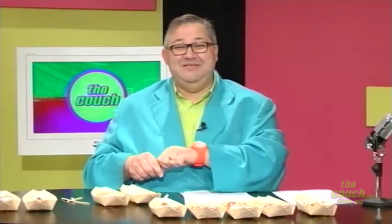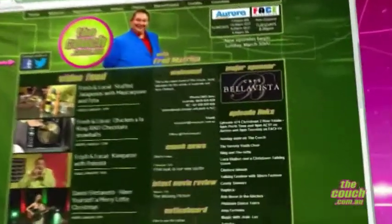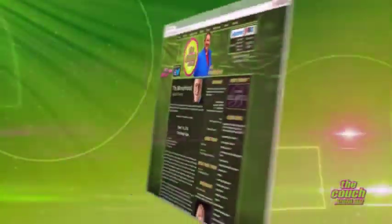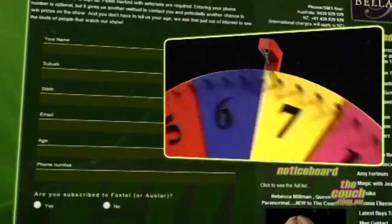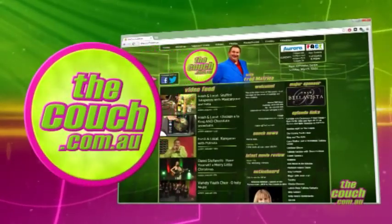And if you missed any of the details, this is how you can get more information. If you're looking for more info on anything you've seen on today's show, head to thecouch.com.au — it's where you'll find all the links for our guests, plus clips from the show, backstage photos, and even exclusive movie reviews. You can also sign up as a Couchie and be part of our competitions, including Spin It to Win It. New Zealand viewers, that's open to you too — so jump online and check it out now at thecouch.com.au.